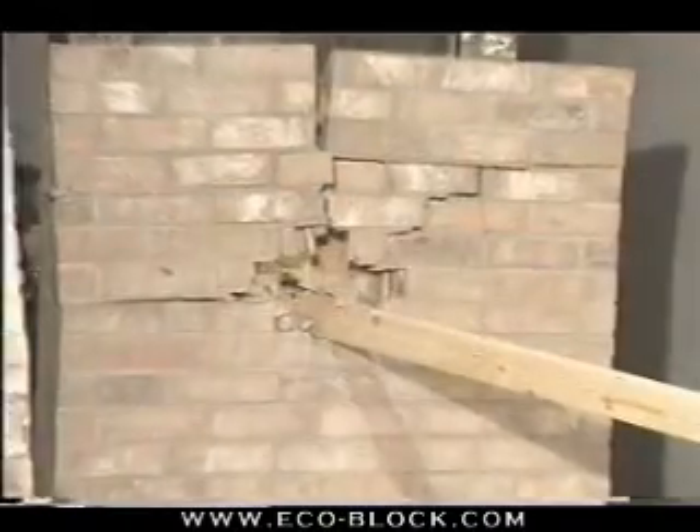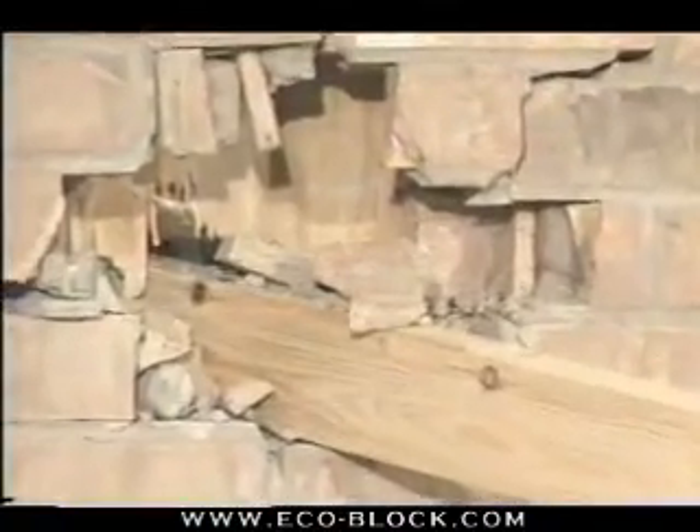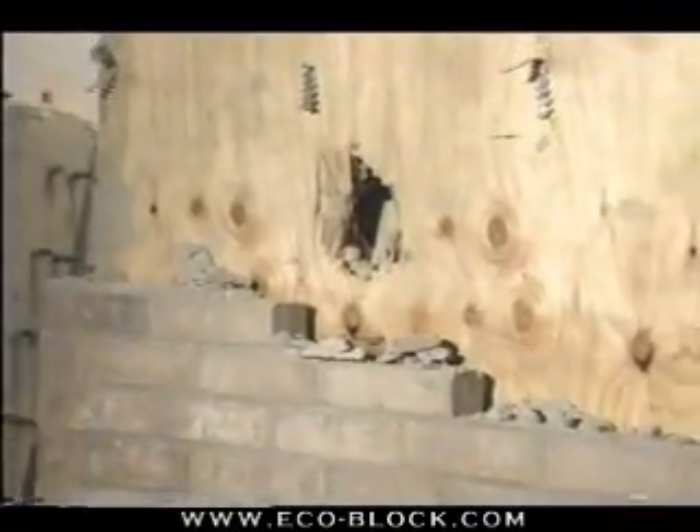Three, two, one. We saw in this masonry with the stud wall section, the missile perforated completely, despite the fact that the speed was only about 70 miles per hour. It would not take a severe tornado to carry a missile at 70 miles per hour.